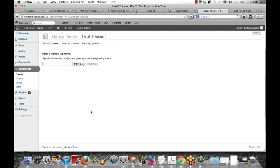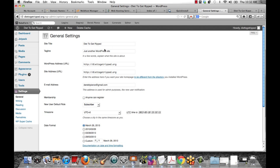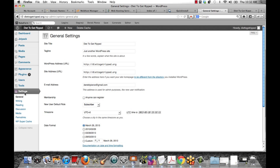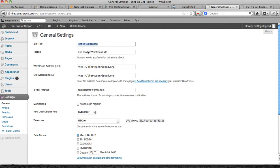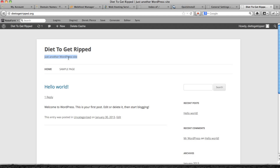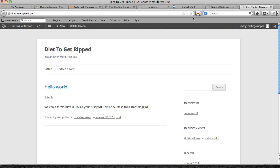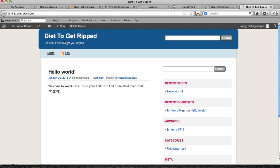The next setting you want to look at is the tagline. When you look at your site, the title shows as Diet to Get Ripped. If you want to change that, go to Settings, then General, and you'll see your site title — you can change it to whatever you want. The tagline is where it appears on the site. Change it from 'just another WordPress site' to something relevant, like 'all about diets to get you ripped.' Click Save Changes, refresh the page, and you'll see the updated tagline.